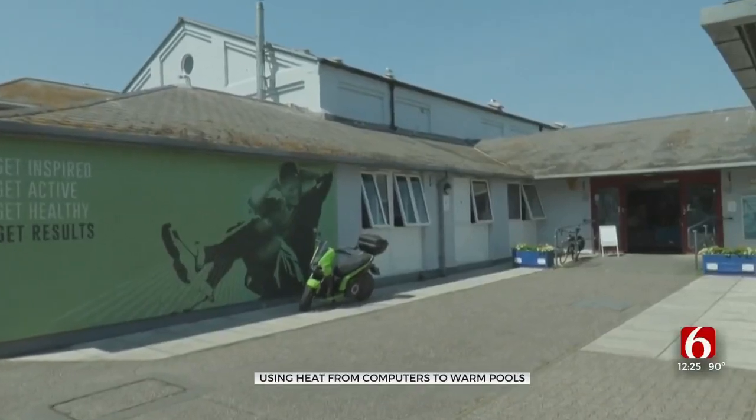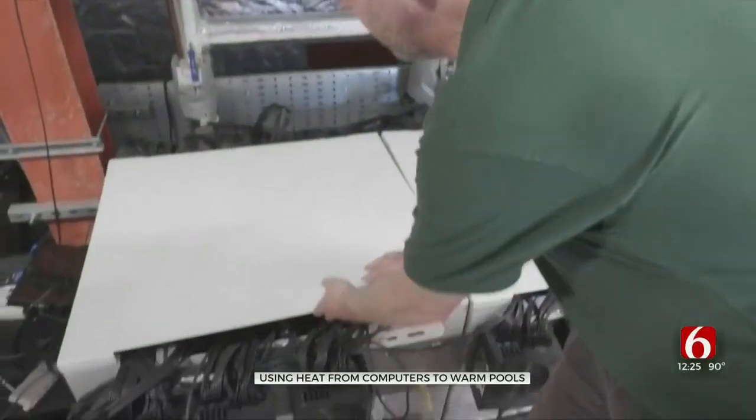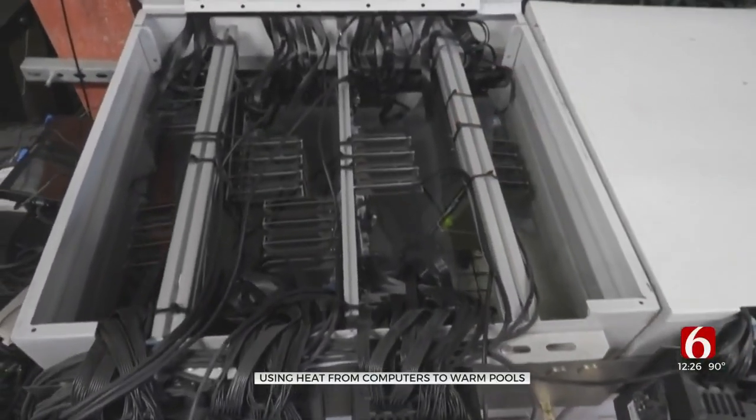So to save, this recreation center signed on to an innovative project with an unusual request: storing computers on site. That is computers in oil.